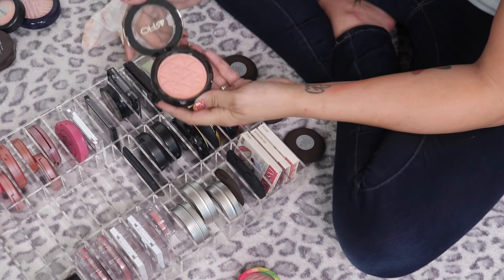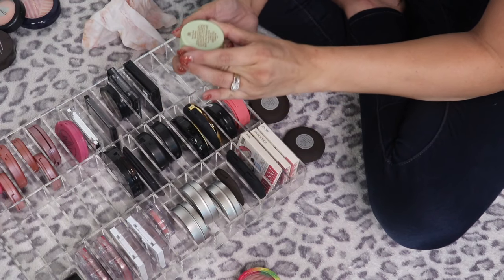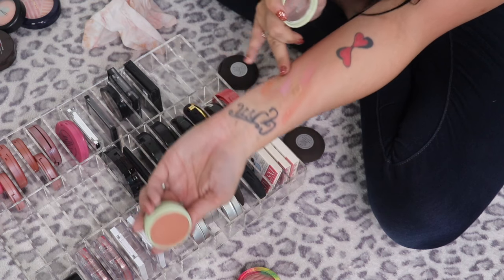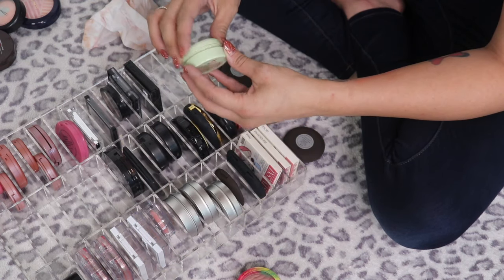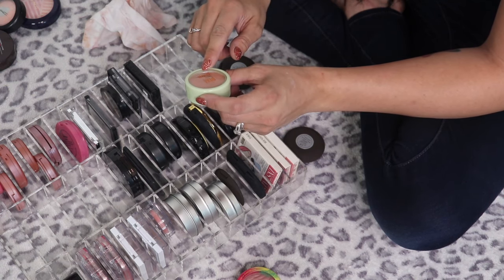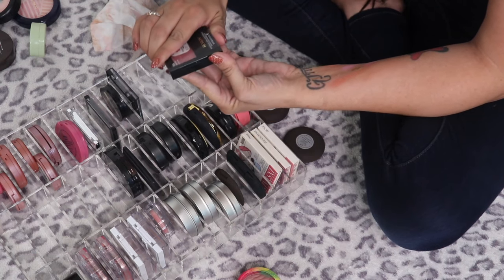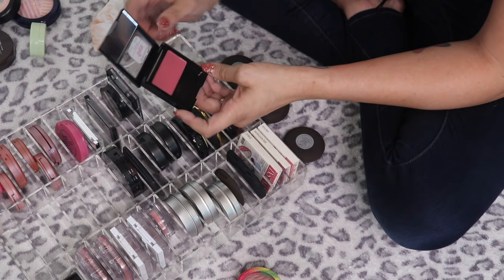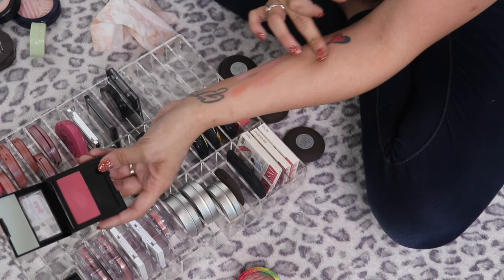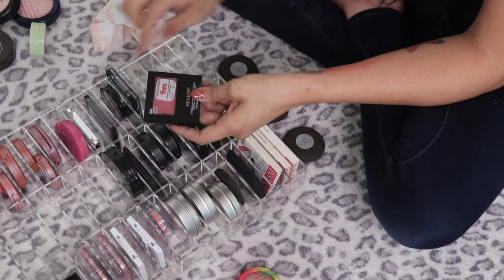The Ophir Blush in Bellini — beautiful, definitely keeping. The Pixie by Petra Fresh Face Blush in Beach Rose — a little darker but I remember really liking it, going in my tester pile. The Revlon Powder Blush in Wine Knot — so old and really dark, I'm going to get rid of this one.